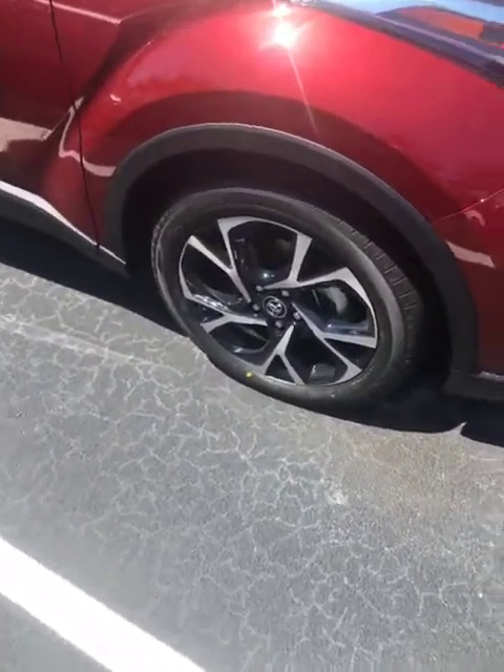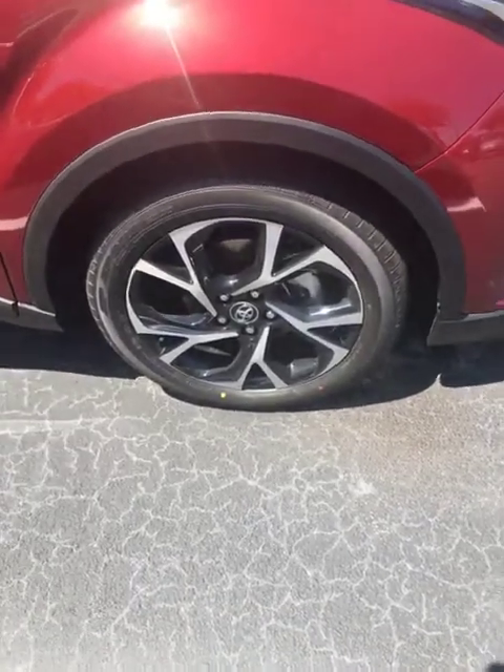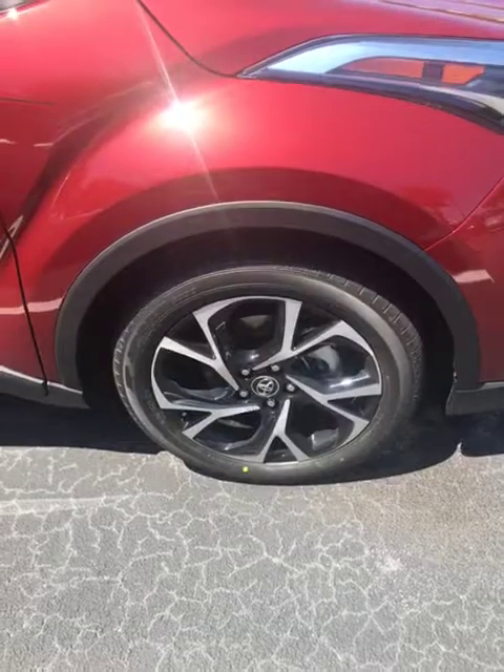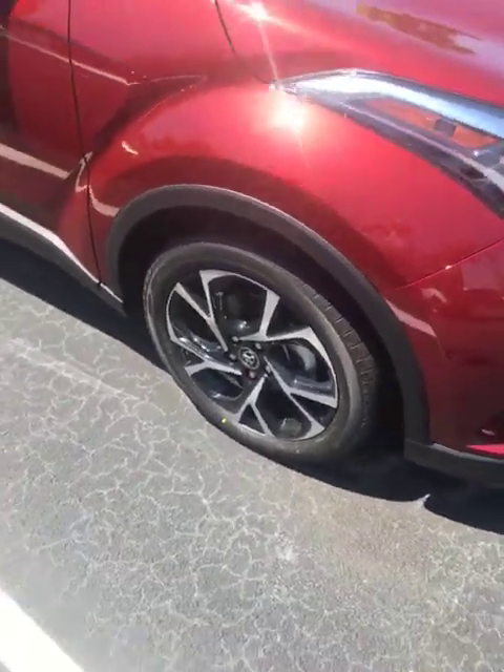But look at the wheels. These are 18-inch alloy wheels — really nice, sporty design to them. Dunlop tires, sport model tires. Just really great.